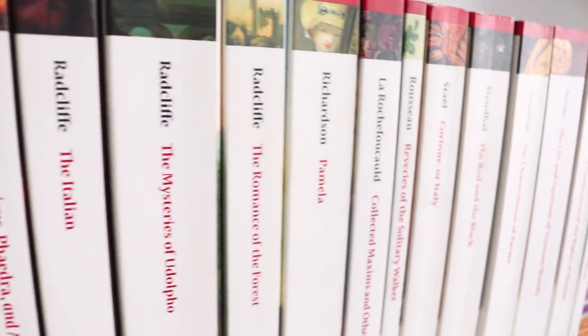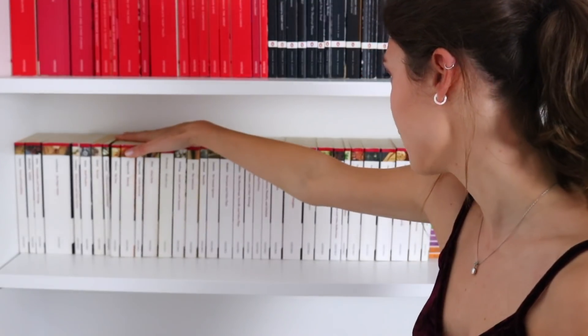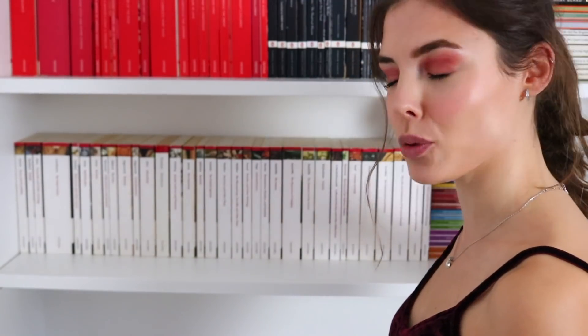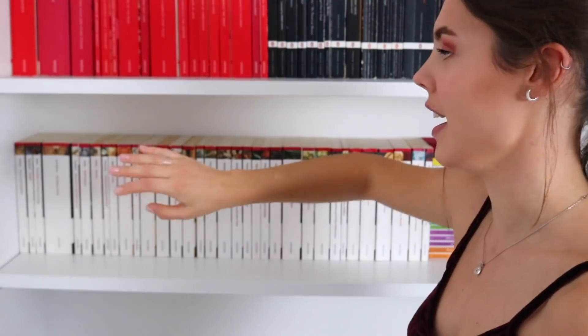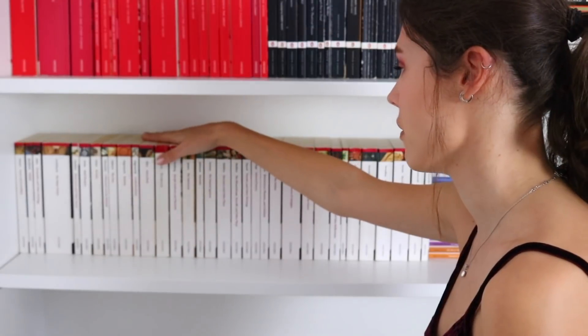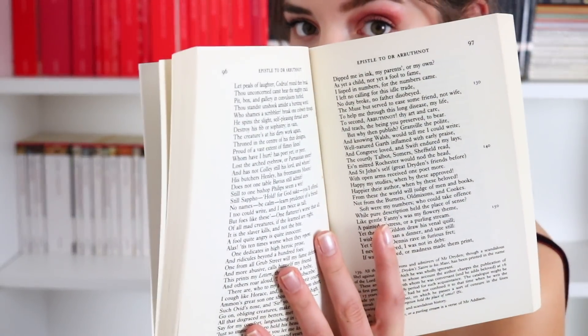This shelf is arguably my pride and joy — these are all my Oxford Classics. About half I bought for my courses, half I bought because I really wanted them and then ended up needing them for my course, which is really fun. Most of these are 18th and 19th century literature. I organize everything alphabetically by edition, then by author, then alphabetically by book title.